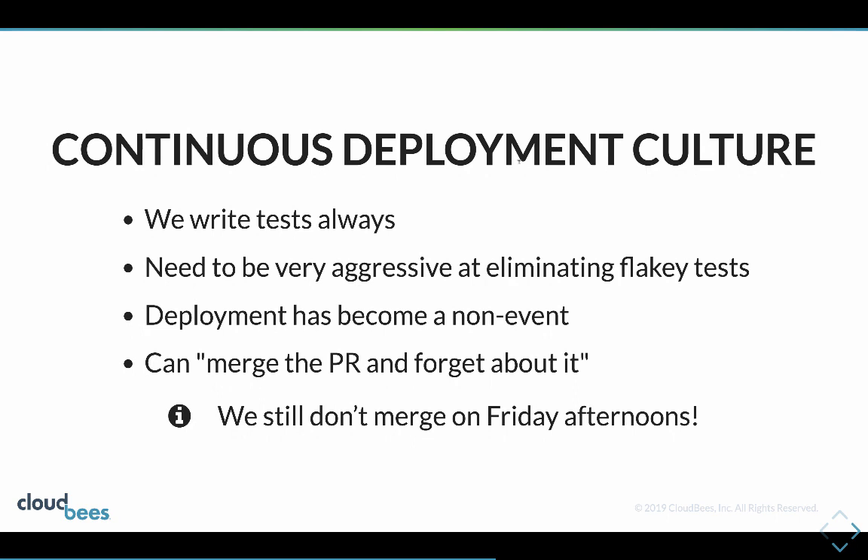The biggest change of what works well has been the continuous deployment culture. Prior to using continuous deployment we'd always try to be good and write tests, but pressure comes along and you can end up making excuses, and the tests haven't always been as good as we'd like.